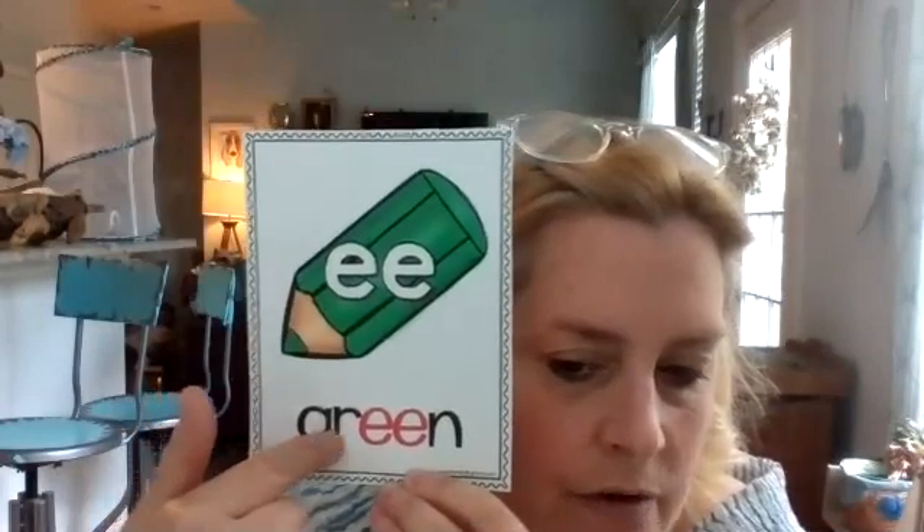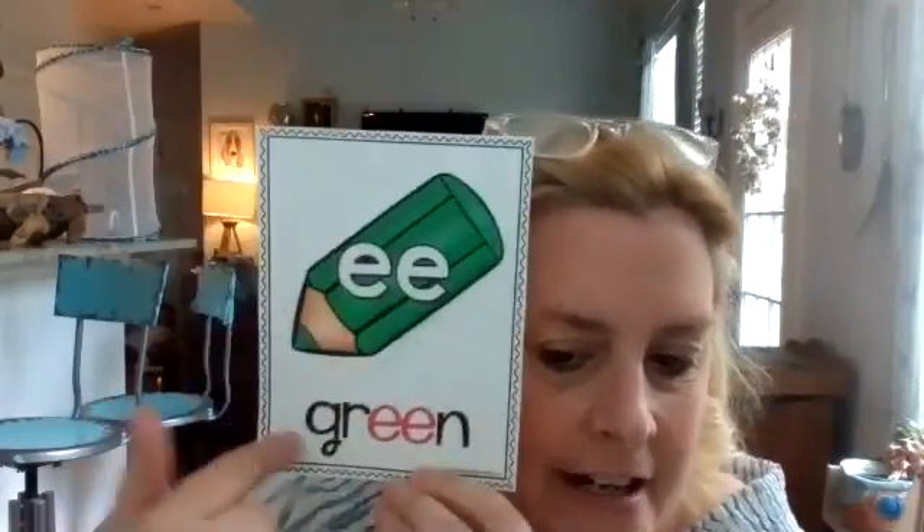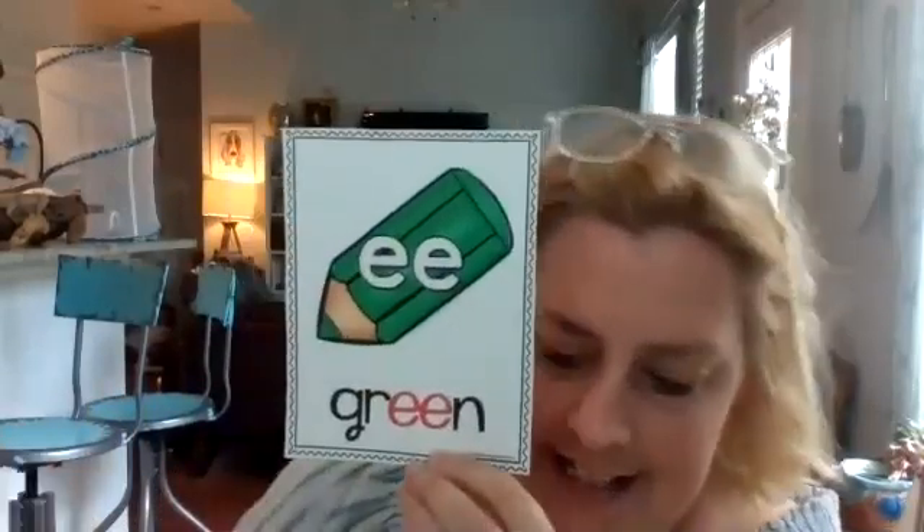So in this case, E-E says E, as in the word green. E-E says E. You try it. E — green. Great job.